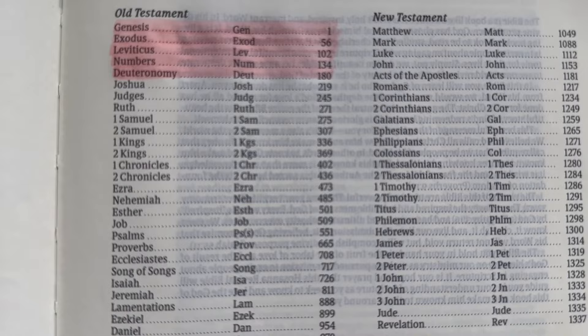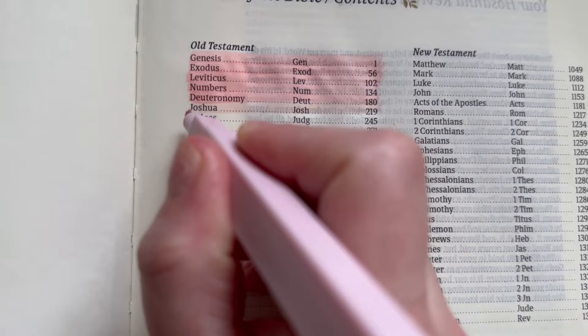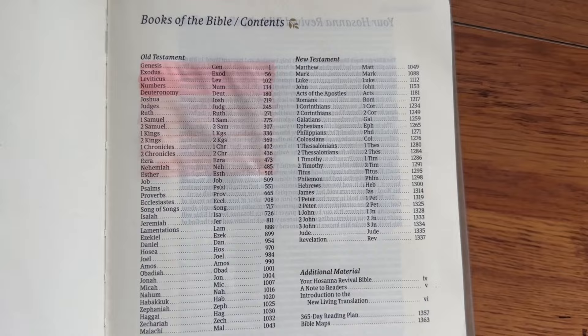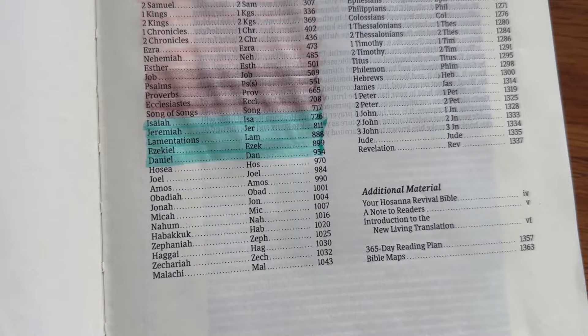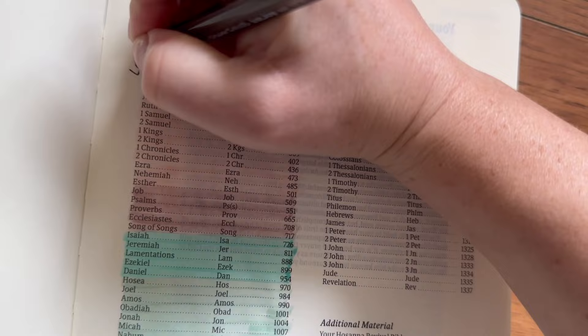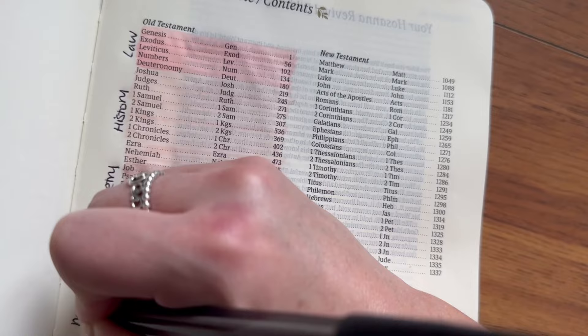You can split the Old Testament into five categories. It starts with five books on the law, which is Genesis through Deuteronomy. Then we have 12 historical books, from Joshua down to Esther. Then five books of poetry, which is Job down to Song of Songs. Then we have the major prophets, which is Isaiah to Daniel. And finally the minor prophets, which is Hosea down to Malachi — the rest of the Old Testament. So the categories are: law, history, poetry, major prophets, and minor prophets.